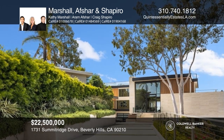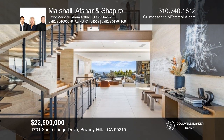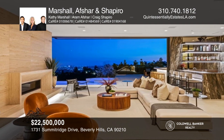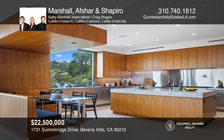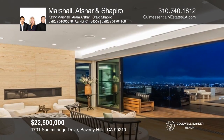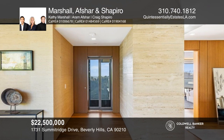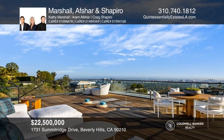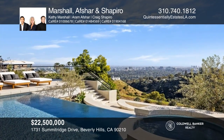Imagine waking up in your very own wellness retreat. Delos Wellness Solutions prioritizes renewal and wellness by integrating proprietary innovative technology into this mid-century-inspired modern compound. This gated, magnificent, approximately 10,500 square foot home is situated on a promontory with a 250-foot private driveway overlooking sweeping city, canyon, and ocean views to Santa Monica Bay. Highlights include a custom glass elevator, six bedrooms, and nine baths. Indoor and outdoor bars allow for endless entertainment alongside an ocean-facing infinity pool. See this beautiful home yourself by scheduling a tour with Kathy Marshall, Aram Afshar, and Craig Shapiro.